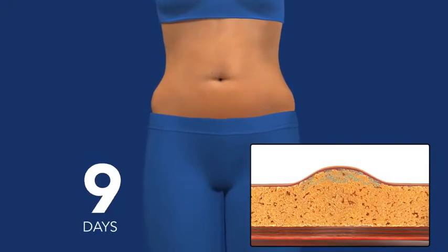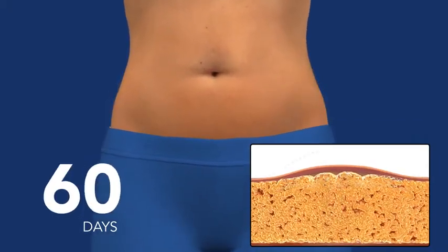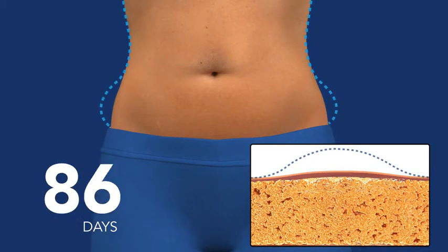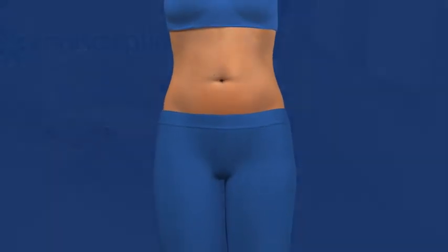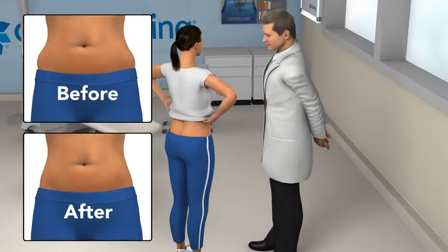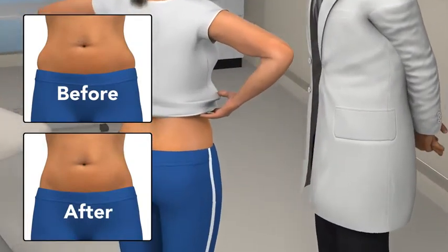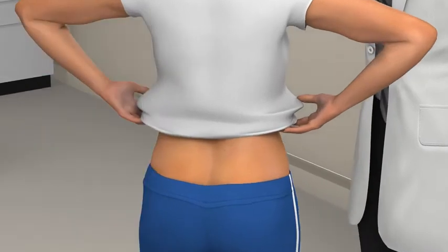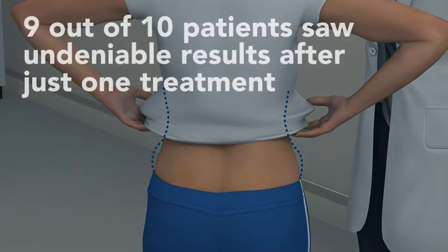In the weeks and months that follow, you will see an undeniable reduction of fat. And as long as you maintain your healthy lifestyle, the treated fat cells won't come back. In your follow-up visit, your doctor will take after photos, so you can really see how effective your CoolSculpting treatment was.